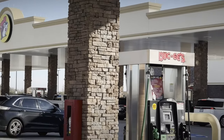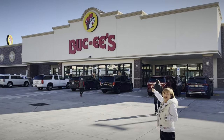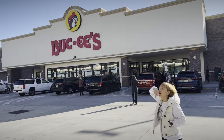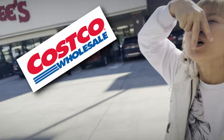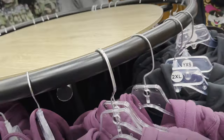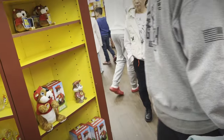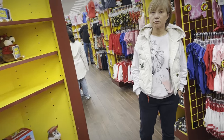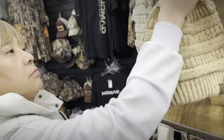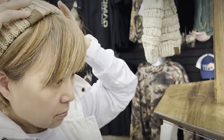First stop: Buc-ee's in Florence, South Carolina. We know fuel will be cheaper in South Carolina and Georgia and will increase in price as we move into Florida and the Keys. So we'll take advantage of using a combination of Costco cards, Circle K Easy Pay cards, and various apps to find cheaper fuel stops along the way. We grabbed a brisket sandwich, stretched our legs, and checked out all the merchandise.